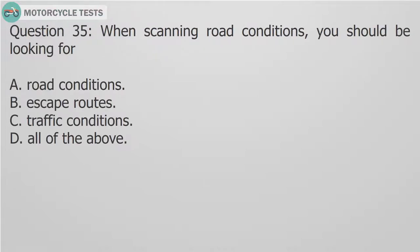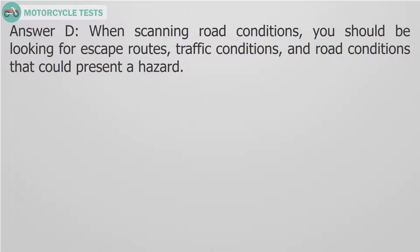Question 35: When scanning road conditions, you should be looking for — A. Road conditions. B. Escape routes. C. Traffic conditions. D. All of the above. Answer D: When scanning road conditions, you should be looking for escape routes, traffic conditions, and road conditions that could present a hazard.